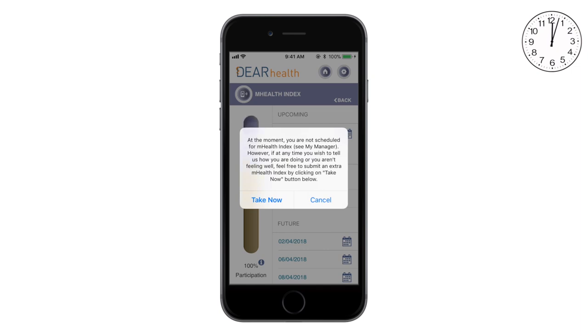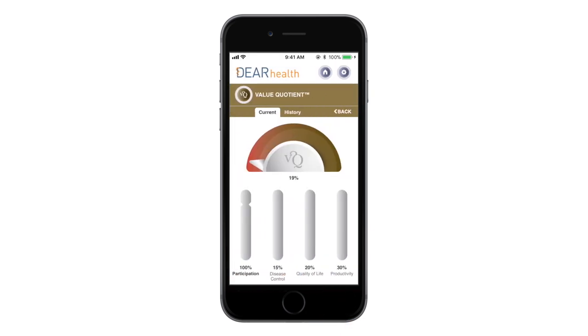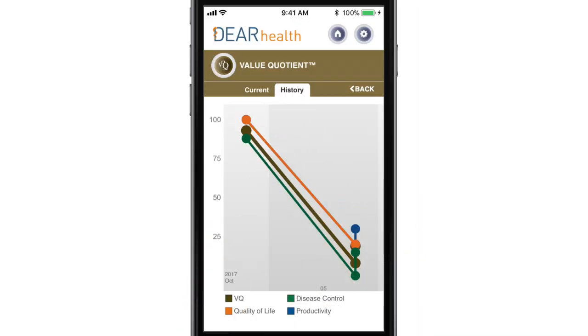The disease monitoring tool not only regularly tracks her disease activity, but also her quality of life and productivity. After filling out a short set of questions, the app shows her overall score, and she also sees her disease activity, quality of life, productivity, and participation scores. She can easily compare today's scores with previous scores to see her disease history over time.